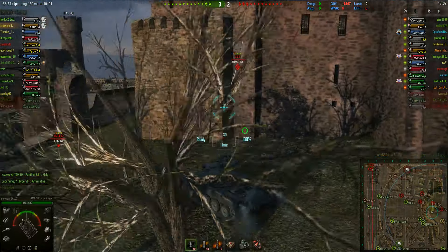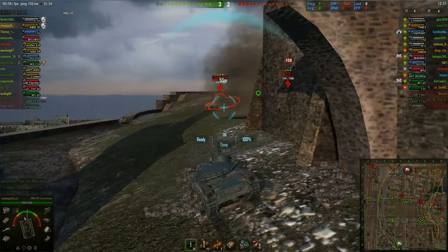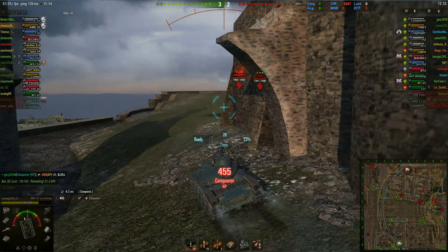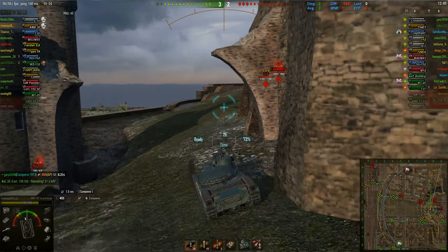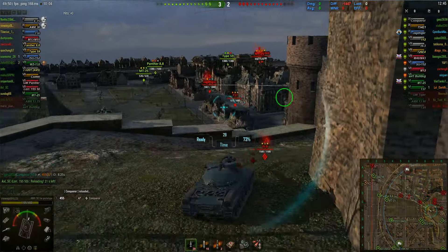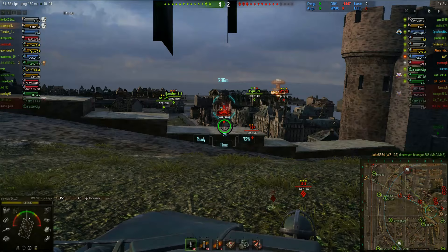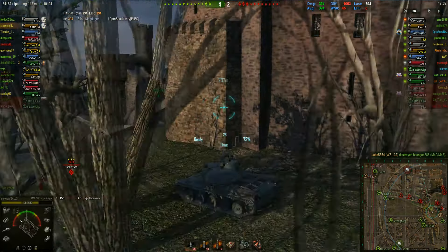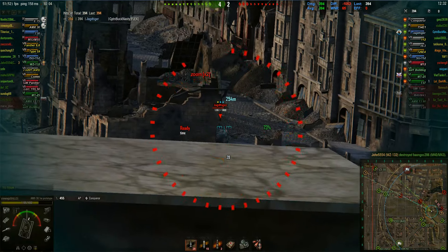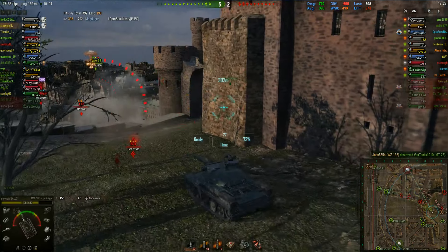I'm looking at the map thinking I'm not going to push the hill at the moment — I'm going to wait for some backup because I am on my own. Noddy's on his way and unfortunately I take some damage from the Conqueror and I bounce one. So I'm looking at what's on the hill — there's quite a number of tanks there. I'm going to take some cheap shots at the Jag Tiger which is down there.